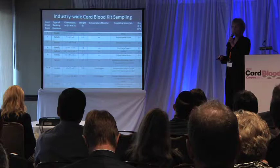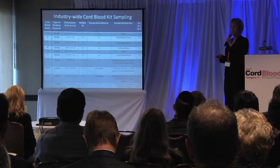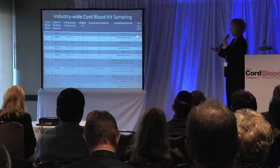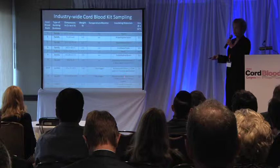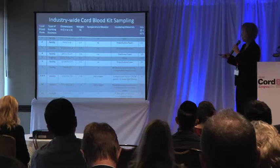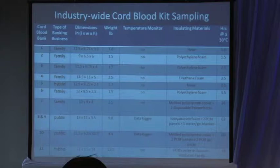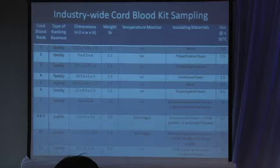We did a very simple experiment. We took the kits, packed them up according to each cord blood bank's directions with a data logger inside, and put them into a 37-degree incubator. We measured how much time it took for the data logger to exceed 30 degrees centigrade. We found that the shortest time was one hour and the longest was 78 hours. The kits from family banks gave very little protection — one, two, four, or five hours — while the kits from public banks provided the maximum protection. Based on this information, we decided we did want to make some changes.